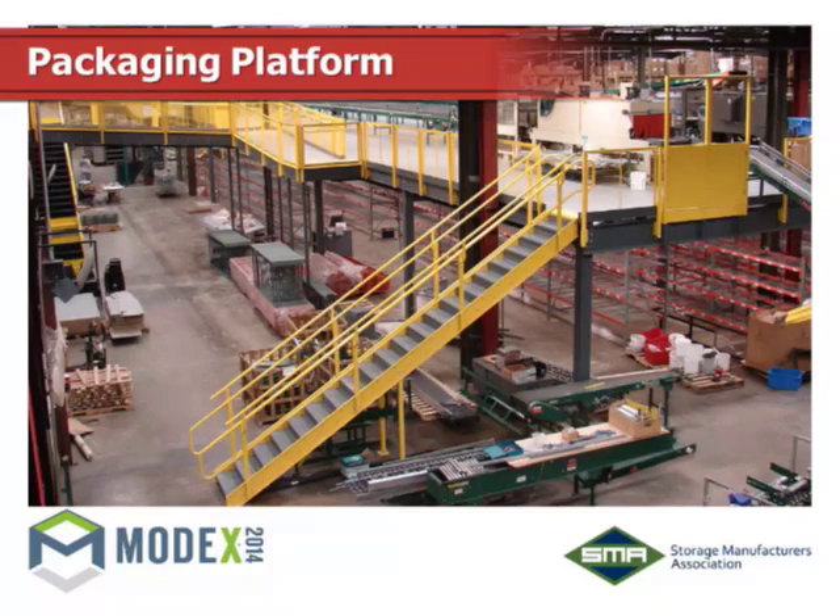One unique thing done on this packaging project: there is a walkway bridge that goes over to an existing concrete mezzanine that's part of the building. They had elevators and offices up there at a different elevation than this platform. As you can see, the bridge slopes up a little here and there. So this whole platform allows the customer to have that demountable system while also accessing an existing building-contractor-built concrete mezzanine along the edge — a unique application.